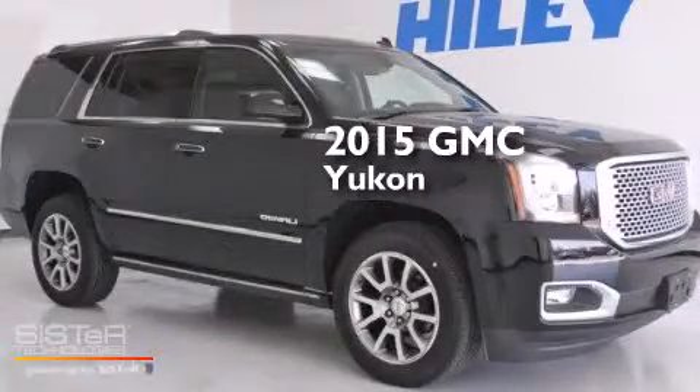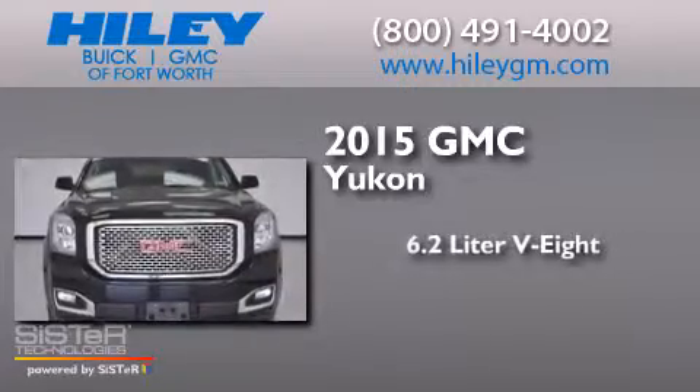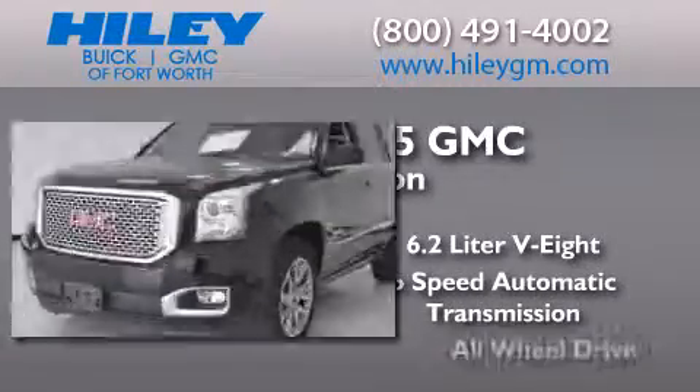This is a brand new 2015 GMC Yukon. It has a 6.2-liter 8-cylinder engine, a 6-speed automatic transmission, and all-wheel drive.